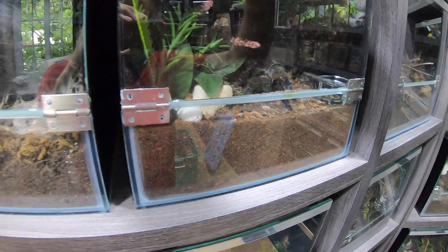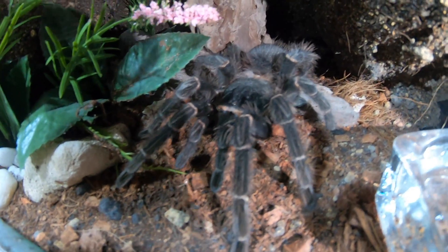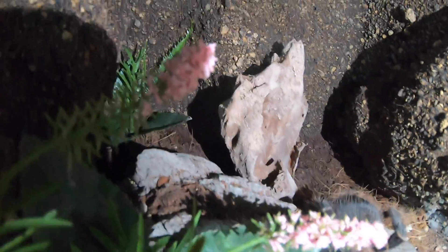Now moving on to my final Lasiodora parahybana - this is my biggest female and she's about seven to eight inches. She is freaking massive - take a look at that. You wouldn't want to mess with this girl. Her fangs are at least an inch long each, so yeah, she is one big girl.